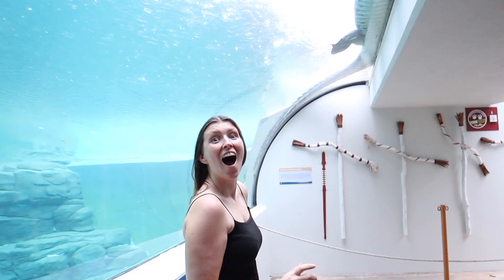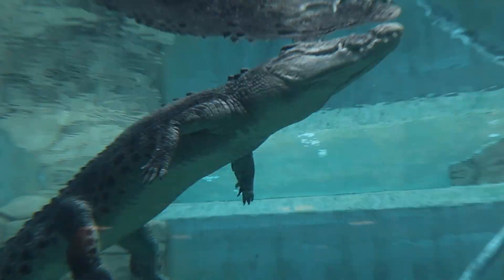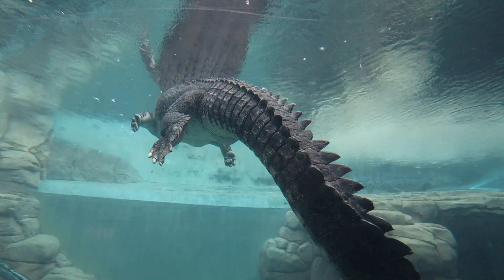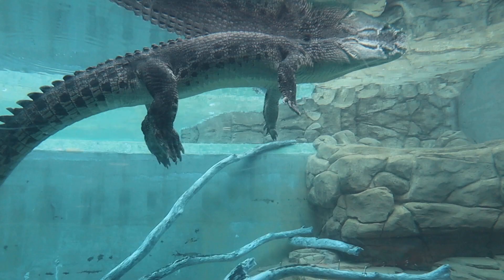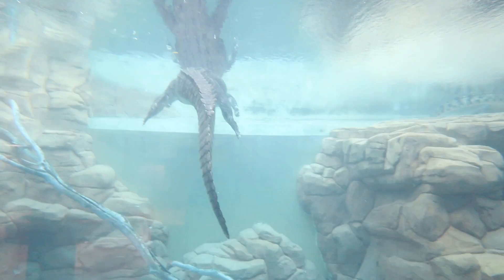We've just walked in and you can already see crocodiles — they haven't kept us waiting at all. Look at their teeth and how chunky their legs are! Their tail literally makes them look like the back of a dinosaur. It's crazy that these things are out in the wild everywhere. It's weird being this close, even through the glass we're still really close. It's incredible.